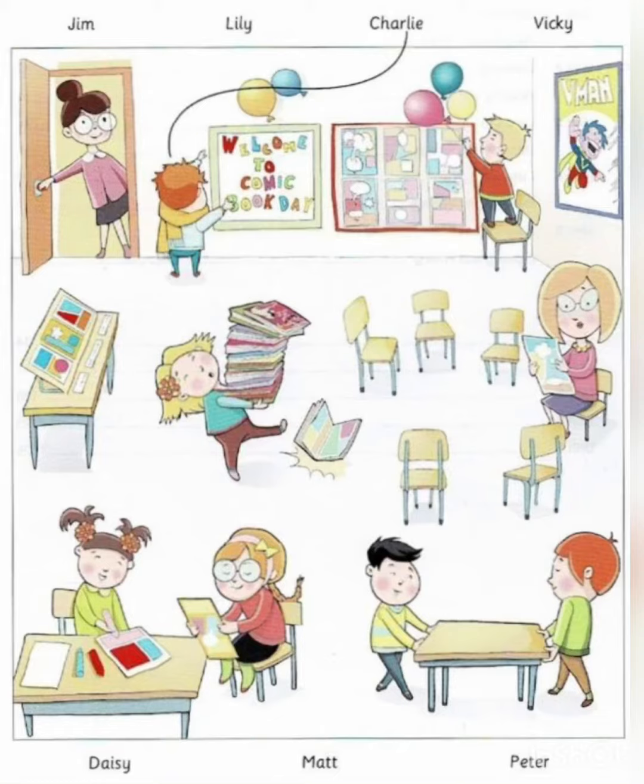Look, Mrs. Lake. My friend's class is having a comic book day. Oh, that's exciting. Which one is your friend? He's the boy who's wearing a scarf. His name is Charlie. Oh, you mean the boy putting a picture on the wall? Yes, that's him. Comic book day was his idea. Can you see the line? This is an example.